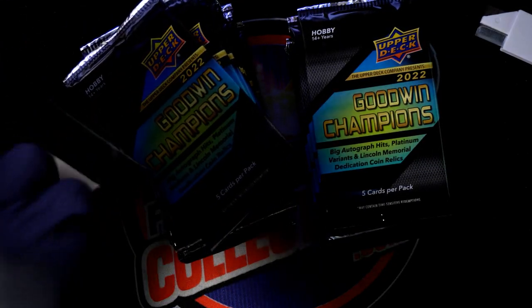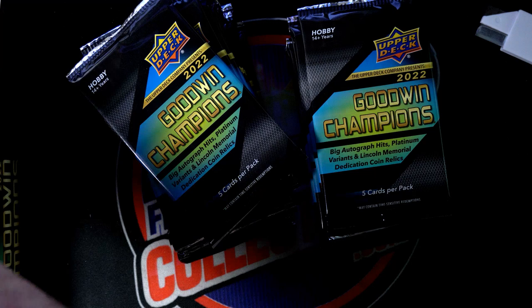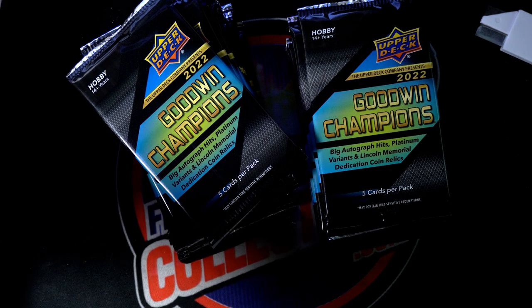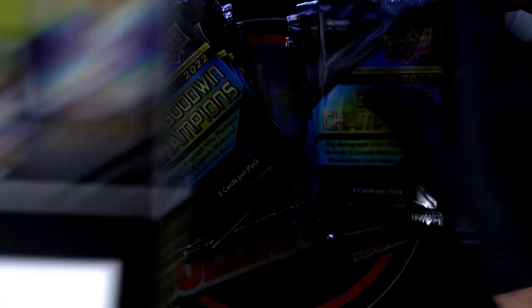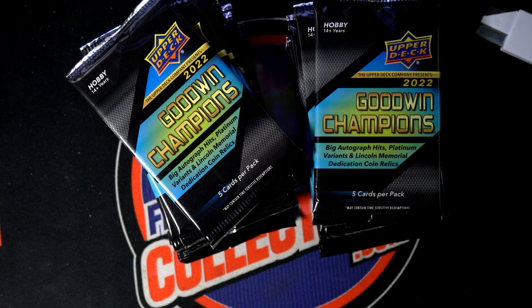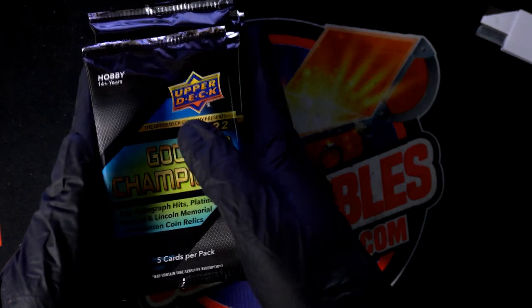One more pack sitting in here. I'm going to be really careful — that could be a Jordan autograph in there, it could be a Tiger Woods autograph stuck in this thing. It was the sticker in the box holding the pack in there. I'm trying to be so careful because there could be a $20,000 item sitting in here. That's how it goes sometimes — we can get some really big stuff.